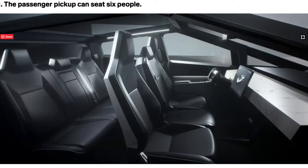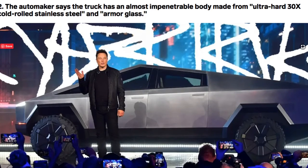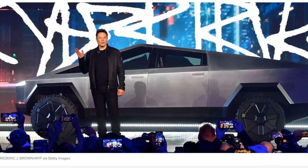Number two, the automaker says the truck has an almost impenetrable body made from ultra-hard 30x cold rolled stainless steel and armored glass. There's Elon Musk, the CEO of Tesla, and there is the new super truck from Tesla, the Cybertruck. The truck's stainless steel shell mitigates dents, damage, and corrosion according to the automaker.